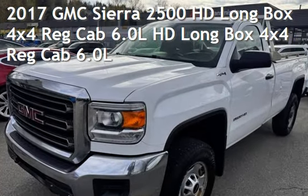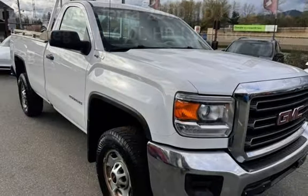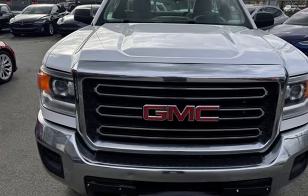Presenting a pre-owned 2017 GMC Sierra 2500. This two-door truck has an eight-cylinder, 6.0-liter V8 engine, with four-wheel drive and an automatic transmission.